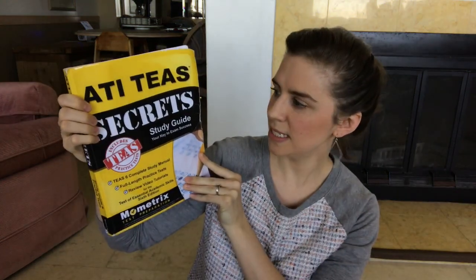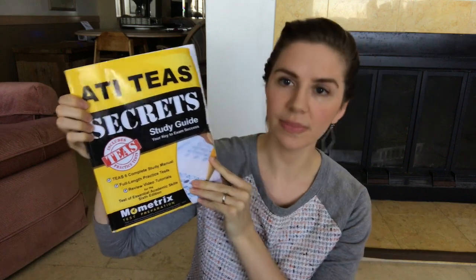So to get started, the book that I used is the ATI TEAS Secrets Study Guide. The great part about this book is that it has all the information that you need to know. It basically goes through each section: the first section of the TEAS test is the reading section, the second section is the math section, then they have the science section, and then the English language and usage section.